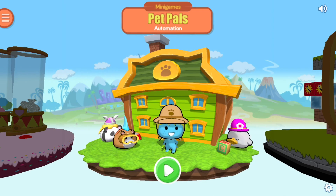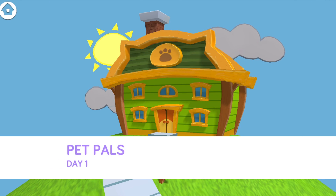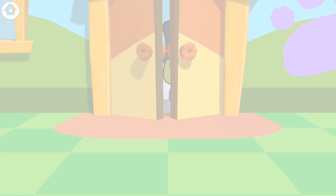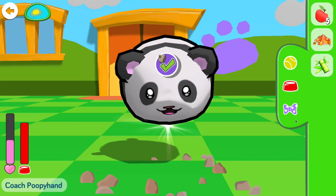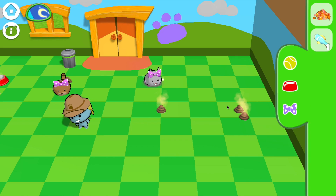CodeSpark Academy presents the newest, cutest way to code: Pet Pals! New pets are always arriving at the Pet Center, and soon enough it becomes hard to play, feed, and pick up after all of them without a little help. That's where coding comes in.